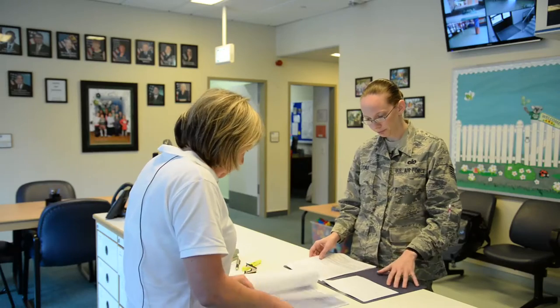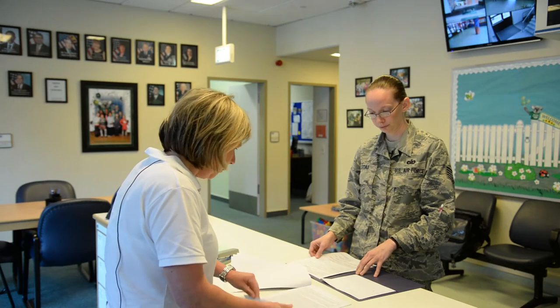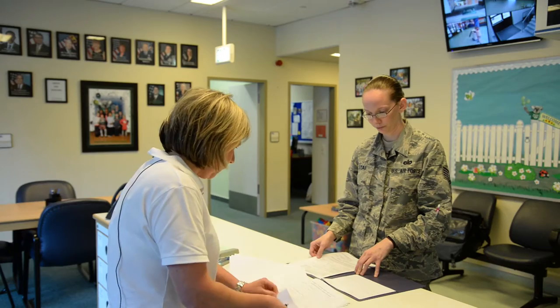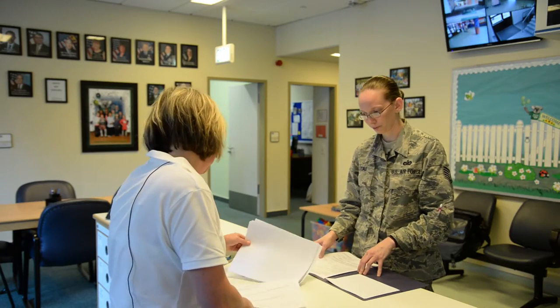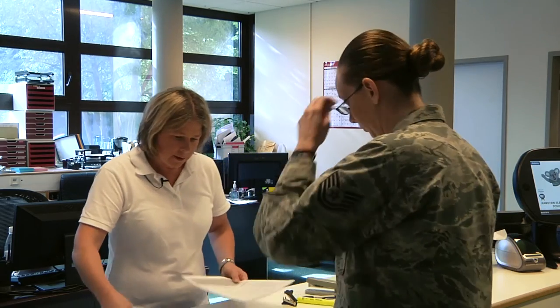It looks like you've taken care of the whole package. I've got all signatures. Everything is complete. Okay, perfect — so we can take that.